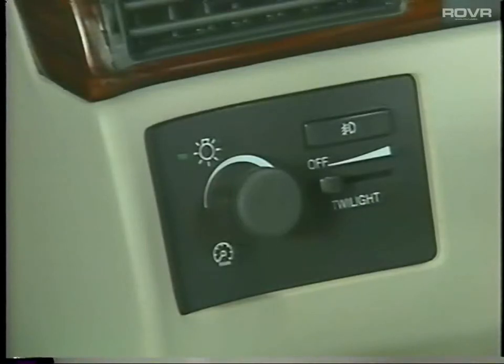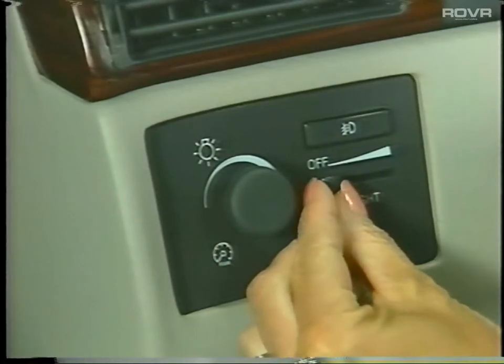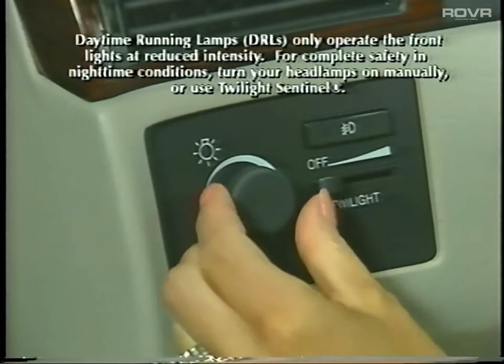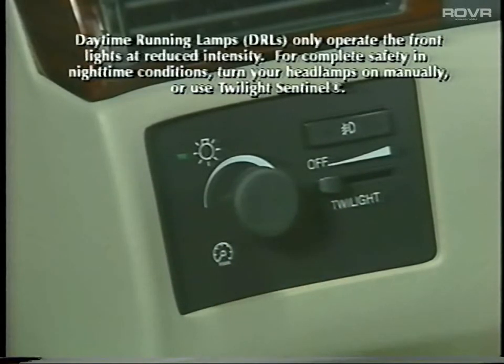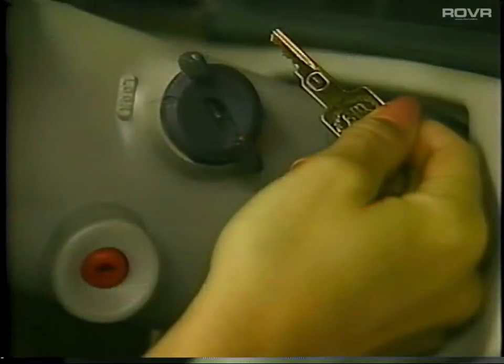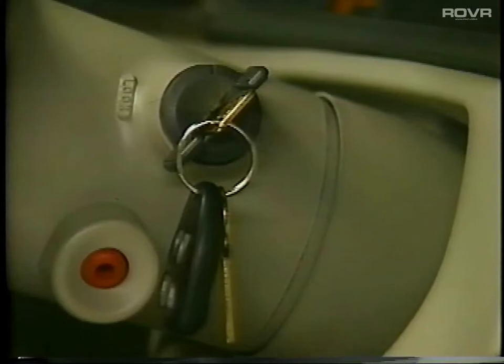The Twilight Sentinel feature has a time delay, which allows you to walk away from your Seville before the headlamps switch off. To operate, make sure the headlamp knob is pushed into the off position, then slide the lever to the right to set the amount of delay time. When the system senses nighttime ambient conditions, a headlamp suggested message will appear on the driver information center display. Your Seville's Passkey 2 theft deterrent system provides superior protection by utilizing a small resistor pellet in the ignition key, electronically coded to match the car's ignition system. If an incorrect key is inserted, the starter and fuel system are disabled for three minutes, and the system's scrambled signal offers an even higher degree of security by thwarting any effort at decoding.